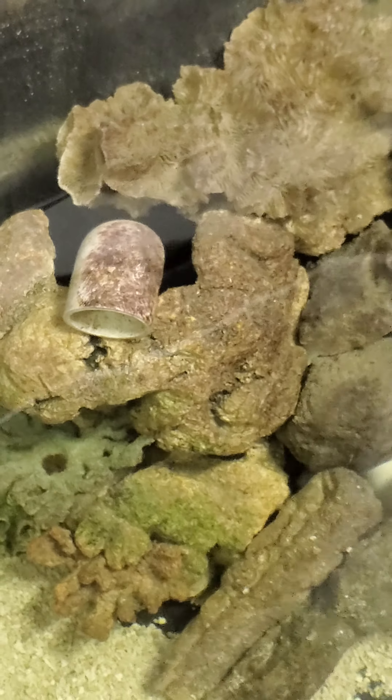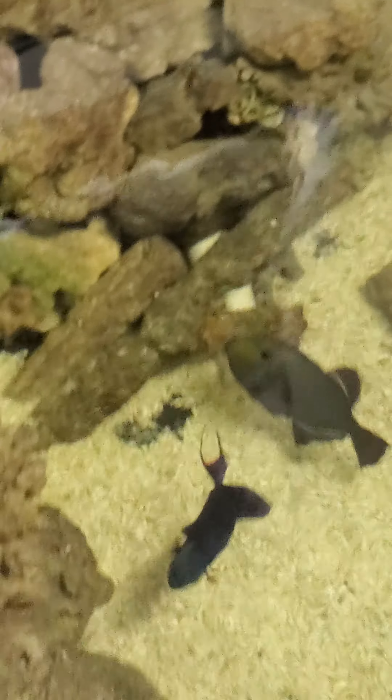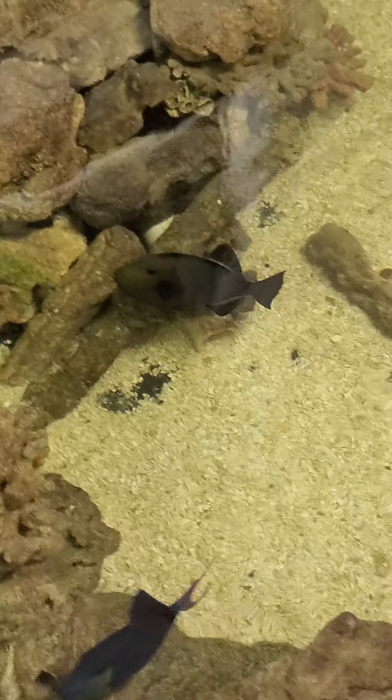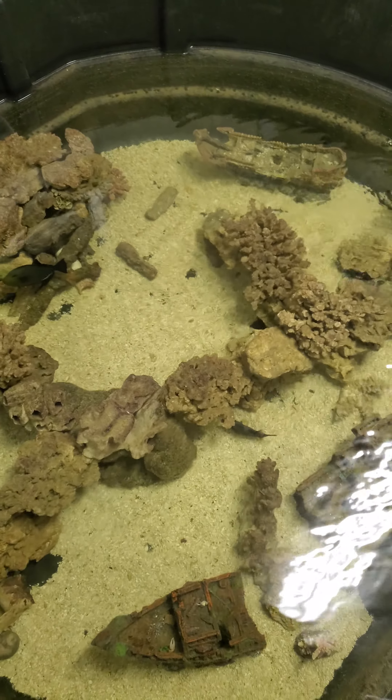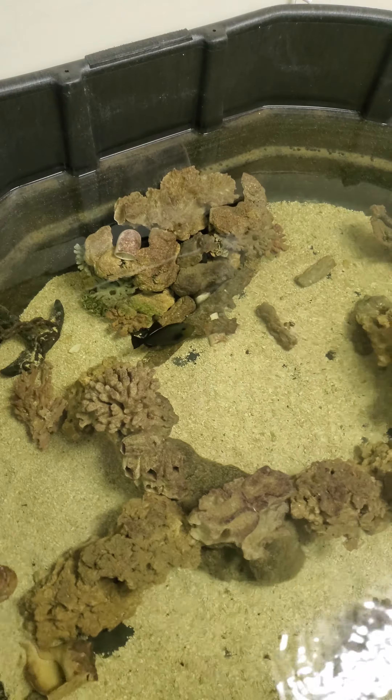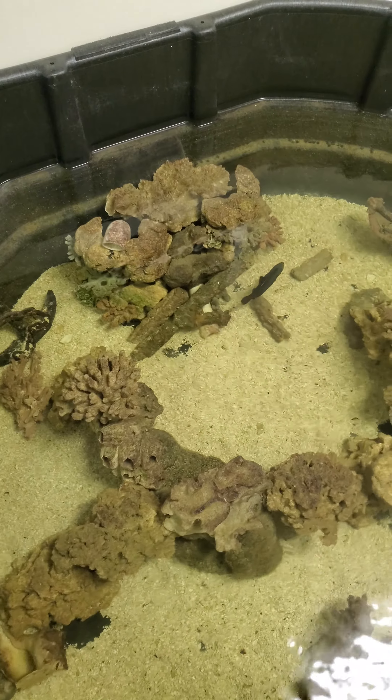There she goes, right back in her hole. She's in here with a whole pond full of triggerfish, and a grouper, and a tusk. So she's pretty feisty.